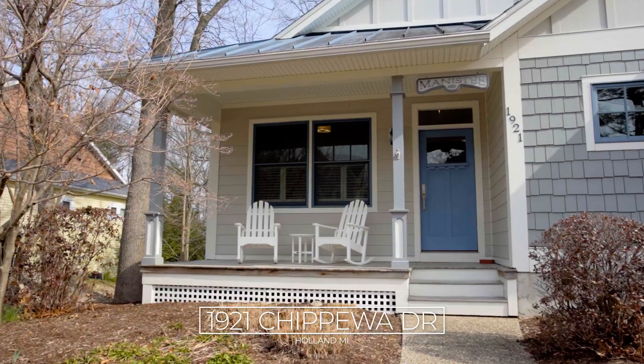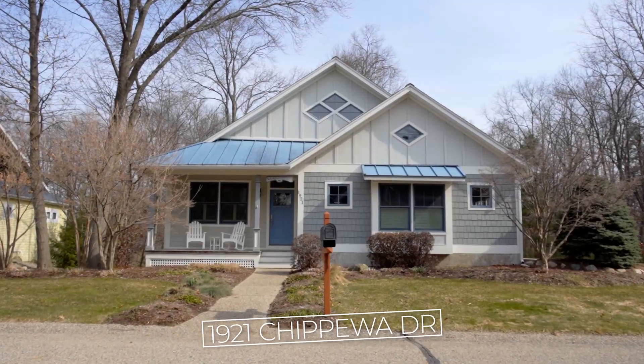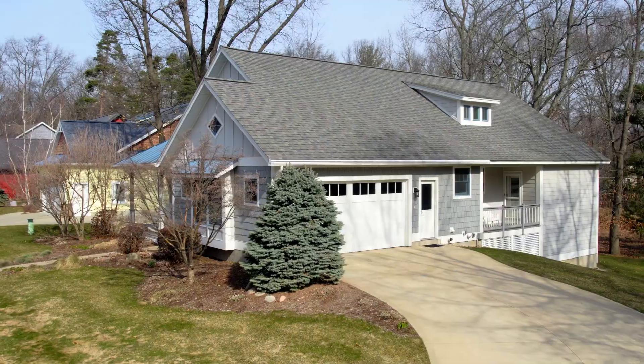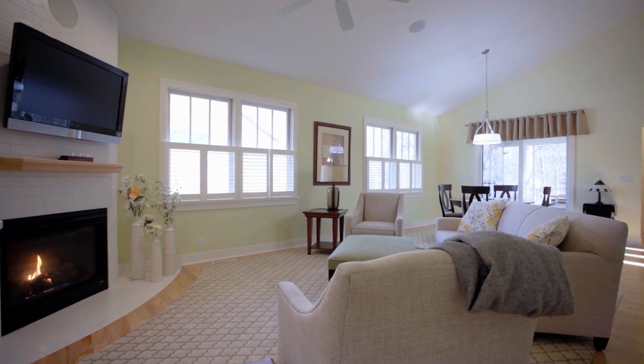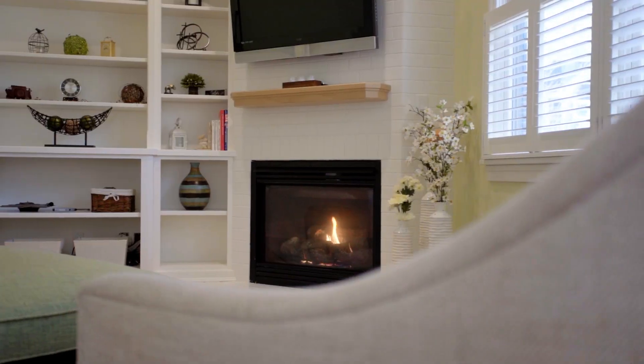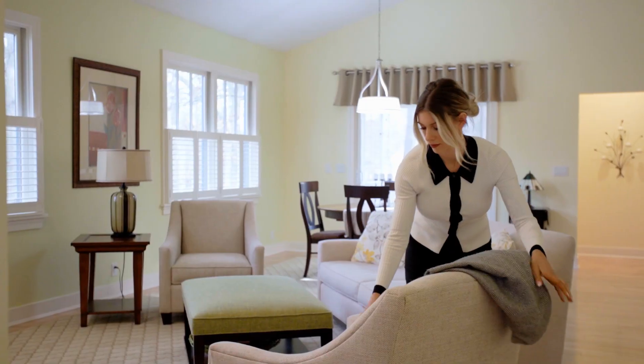The coastal exterior invites you to enjoy the lakeshore life as well as the maintenance-free lifestyle that this community offers. Inside you will notice the pristine condition that this home boasts as well as an uncompromising quality of construction.